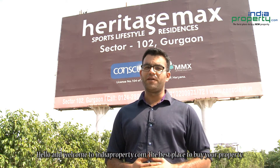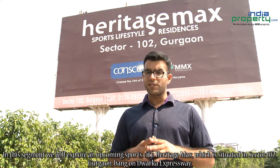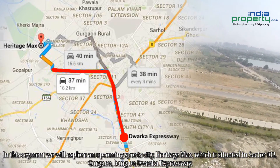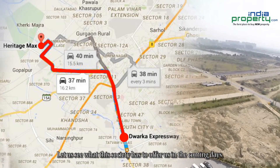Hello and welcome to IndiaProperty.com, the best place to buy your property. In this segment we will explore an upcoming sports city, Heritage Max, which is situated in Sector 102 Gurgaon, bang on Dwarka Expressway. Let us see what this society has to offer us in the coming days.